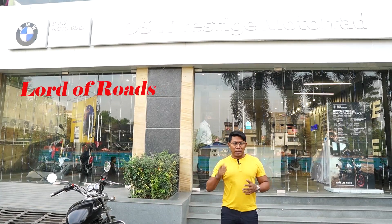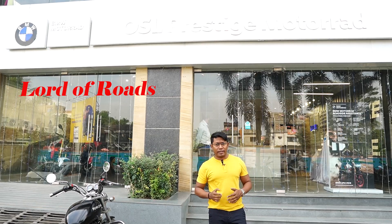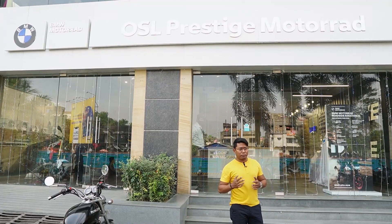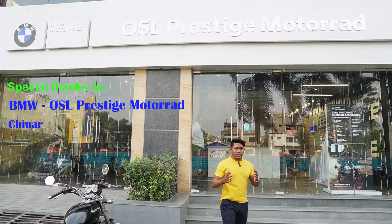Welcome to Lord of Roads. I am Mayuk and in the last video, I promised you that I will come to the next video with the super bike review. Finally, I have come to Kolkata, the BMW showroom in Chinar Park. I have come in front of the OSL Prestige Motorrad.